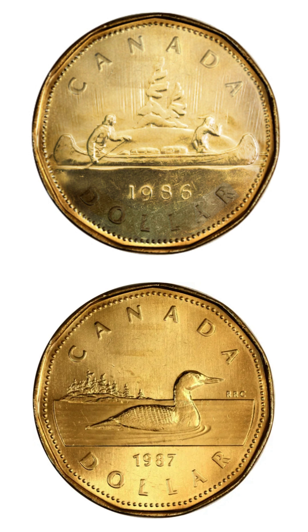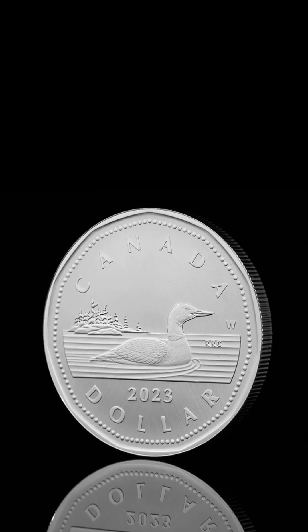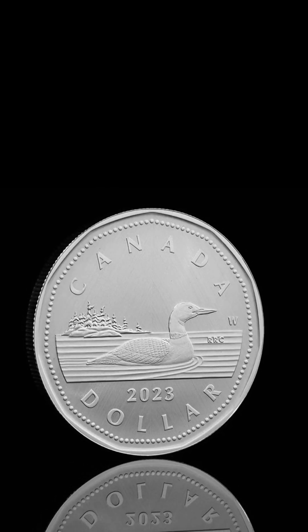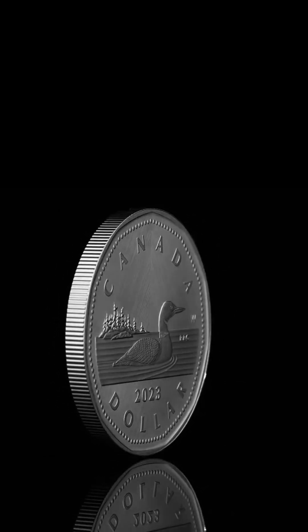In December 1986, the search for an alternative design began. In January 1987, a new design of a common loon was authorized. In June 1987, the new dollar coin — the Loonie — was launched on June 30. In June 1988, the end of distribution of the $1 note was announced. In April 1989, the last $1 bank note was printed by the Bank of Canada. The now ubiquitous image of a loon looms large in Canadian iconography, but it wasn't the design intended for the coin — had the original dies not vanished in transit, the dollar's Voyageur image would appear where the loon roosts today.